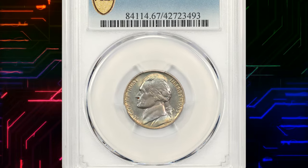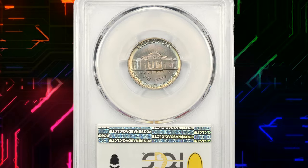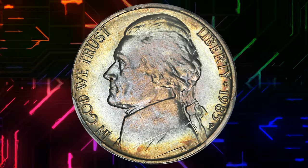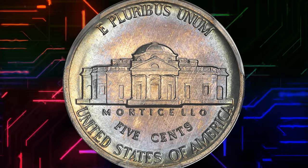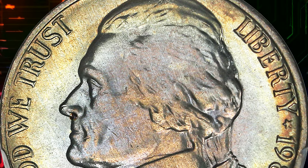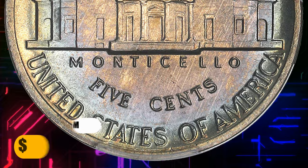Number 3. Here is a 1985 P Jefferson Nickel in mint state 67 with full steps. The 1985 P Jefferson Nickel is fairly common in most grades. Only in MS 65 full steps condition does it become scarce, and in MS 67 with full steps it is very tough to locate. PCGS reports just 6 full-steps specimens in this lofty grade with just a single finer. This one was sold for $3,450.